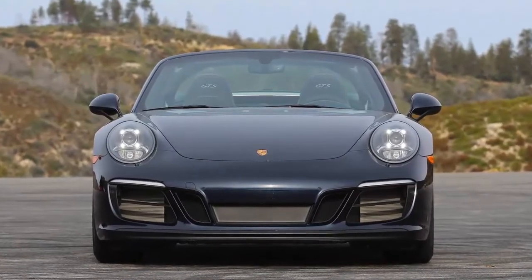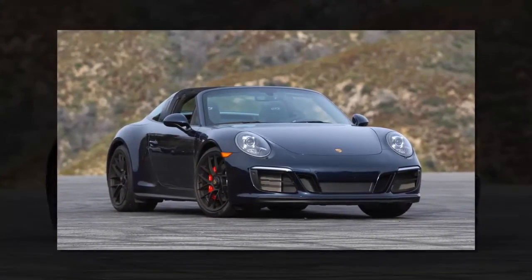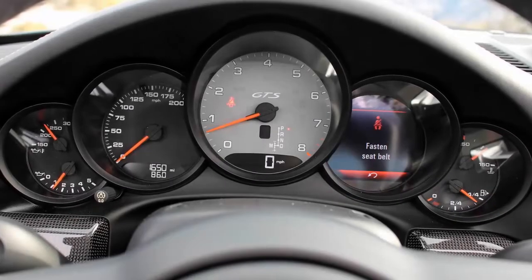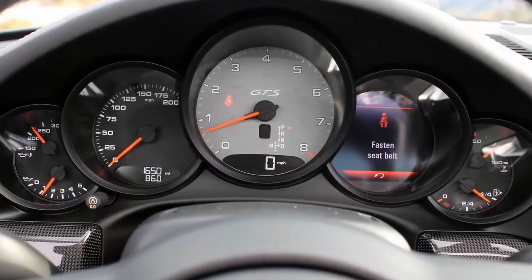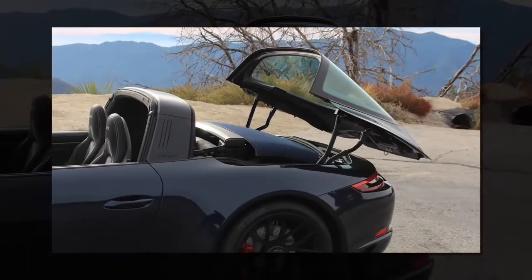There isn't any serious wind turbulence with the roof removed when driving at higher speeds, and the weight penalty — about 300 pounds versus a Carrera 4 GTS coupe — is barely noticeable. It might not be the GTS model I'd get, more on that later, but the 911 Targa is not without plenty of merits.